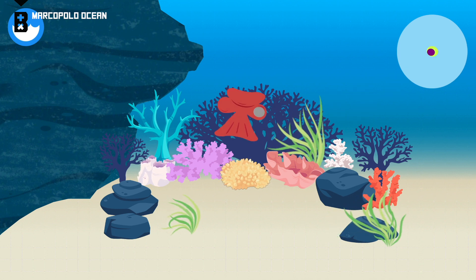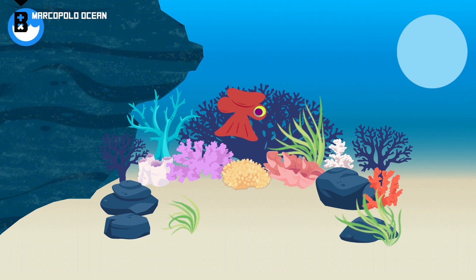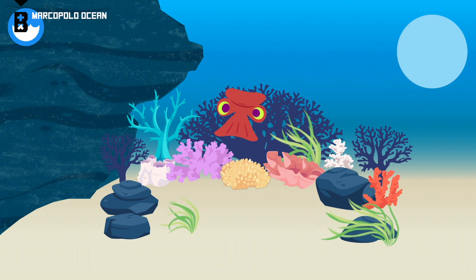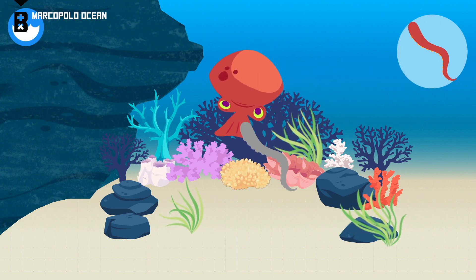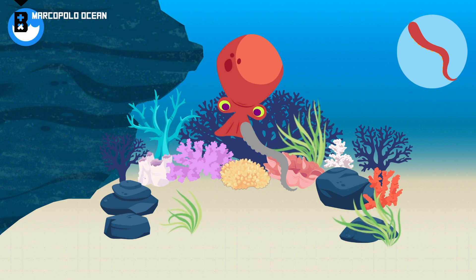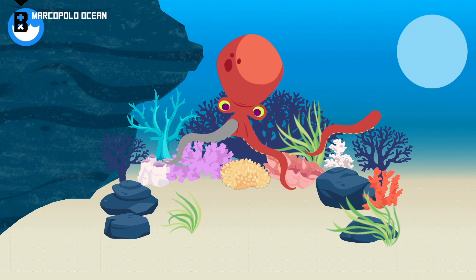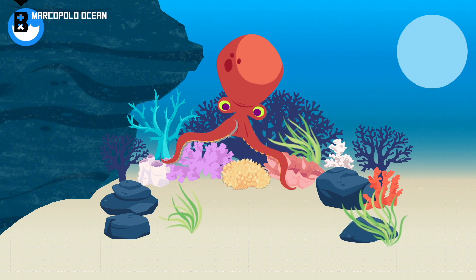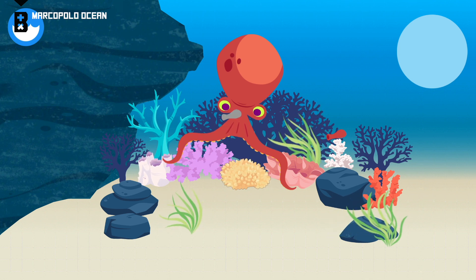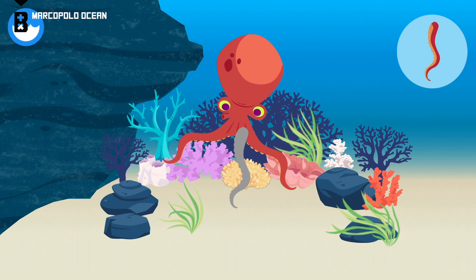Head. An octopus has a beak inside its head. Mantle. An octopus's three hearts are inside its mantle. Arm. An octopus's arm can stretch more than two times its normal length. Siphon. An octopus shoots water out of its siphon.